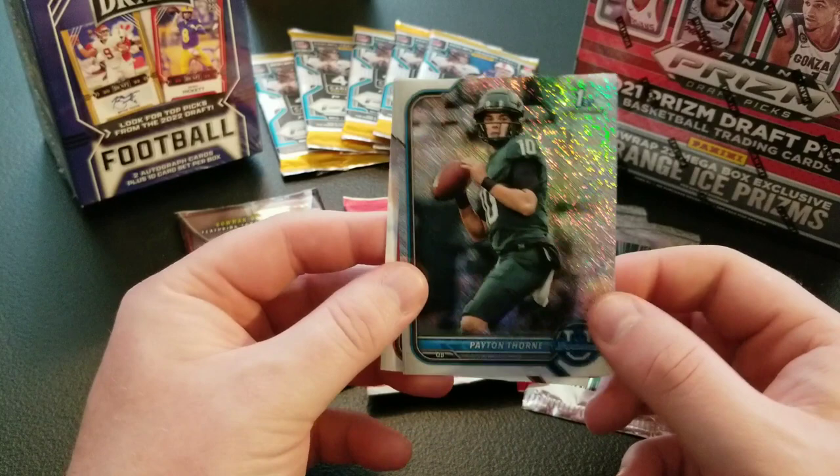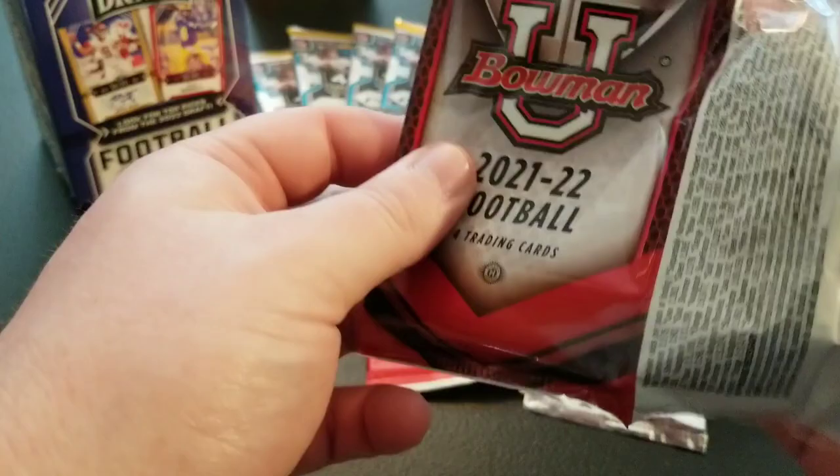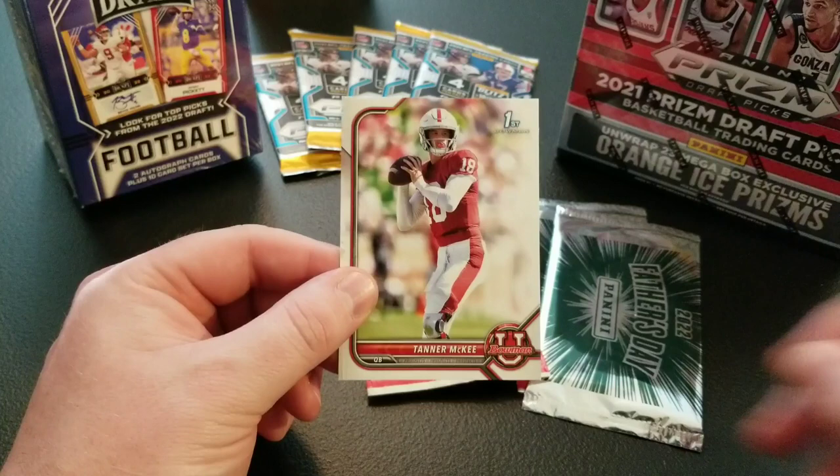Let's finish up the Bowman. Sorry if you hear Aria crying in the background — she wants to open cards too, but she likes to damage them, so we don't let her open packs. We've got Bo Nix, Casey Thompson, DJ — not going to try to say that last name — and Tanner McKee. Nothing too crazy in there, but nice Chrome parallel though. Cool to see that.